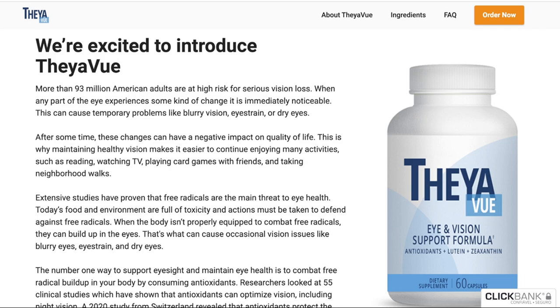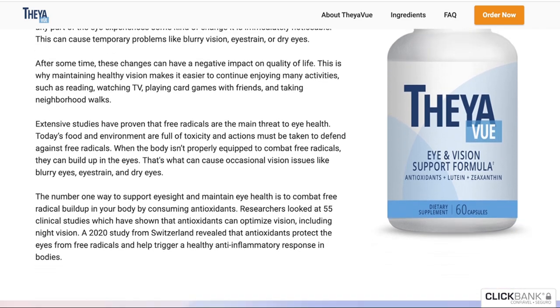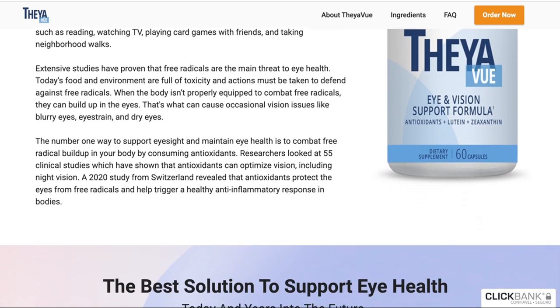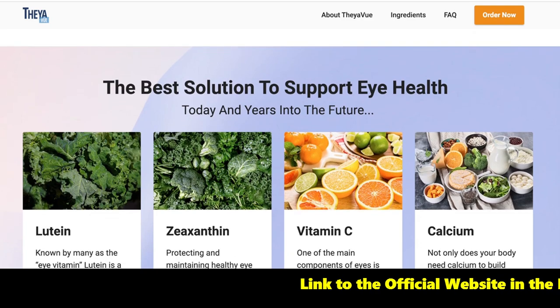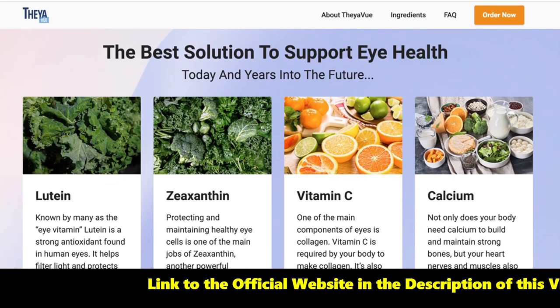The first thing you need to know about Theavu is: watch out for the website you will buy Theavu from, because Theavu is only sold on the official website. To help you, I left the link to the official website below in the description of this video.